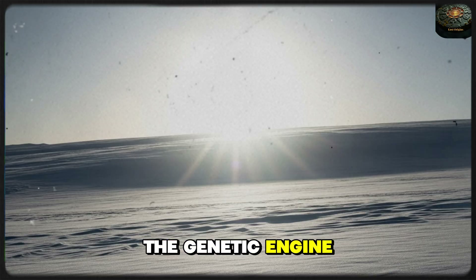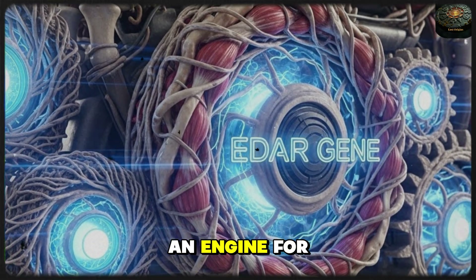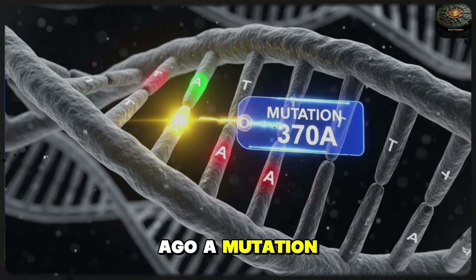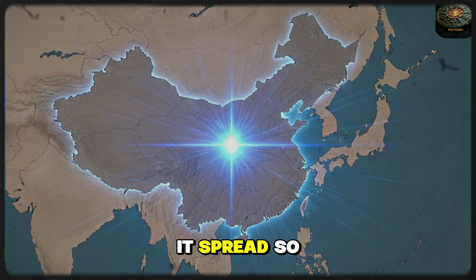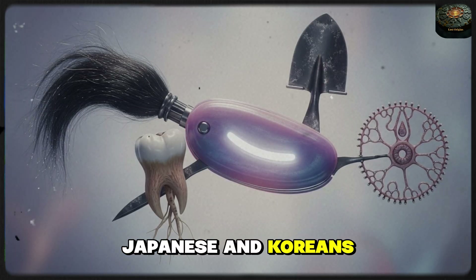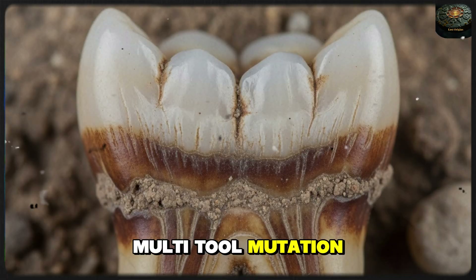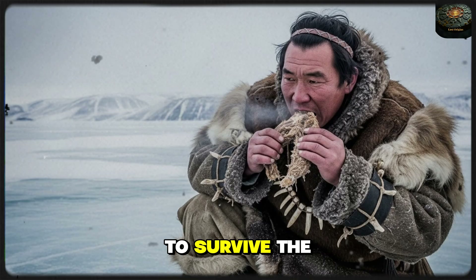Every revolution has an engine. For the Asian face, that engine is a single genetic mutation on the EDAR gene. About 35,000 years ago, a mutation known as EDAR-370A appeared in a small population in central China. It spread so fast that today nearly 90% of Han Chinese, Japanese, and Koreans carry it. But here is the truly remarkable secret: the EDAR gene didn't just change the eyes — it was a multi-tool mutation. Because of this one gene, the body underwent a total transformation to survive the last glacial maximum.